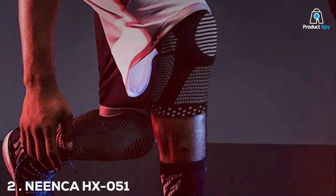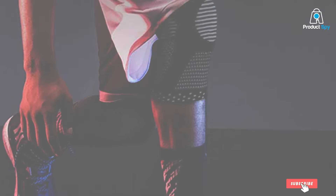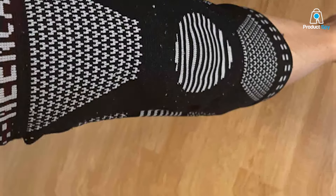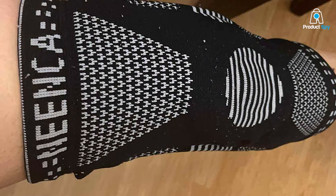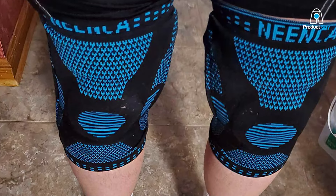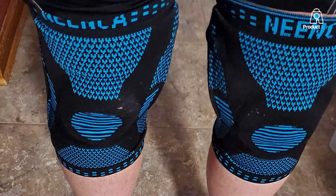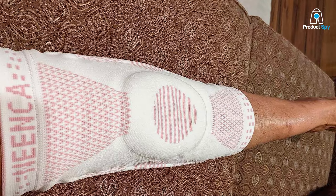Moving on to number 2 with the NEE ENCA HX051 Professional Knee Brace. Elevate your knee support experience with the NEE ENCA HX051 Professional Knee Brace. Engineered for professionals and suitable for everyday use, this knee brace is designed to provide unparalleled stability and relief from knee discomfort. Crafted with a focus on performance, the HX051 features a professional-grade design that adapts to the contours of your knee, ensuring a snug and comfortable fit.